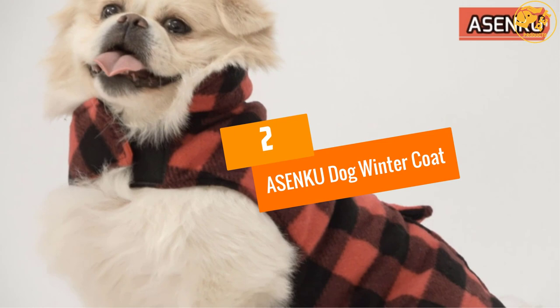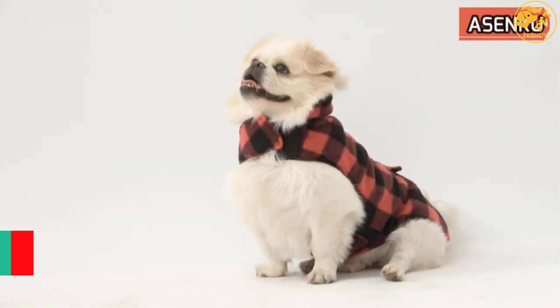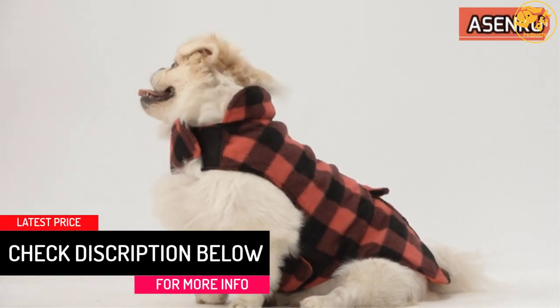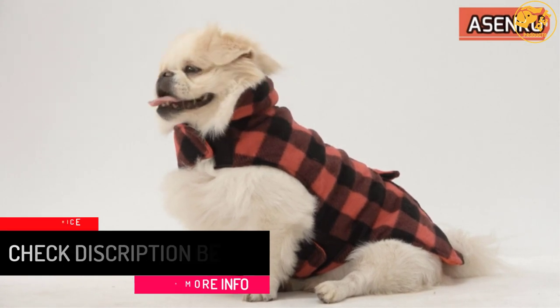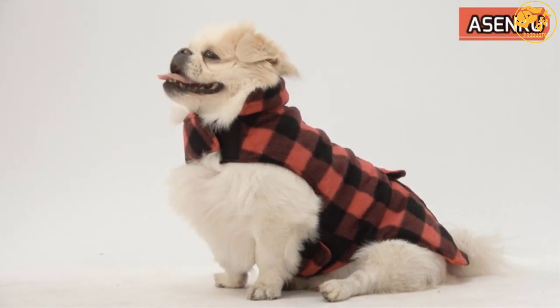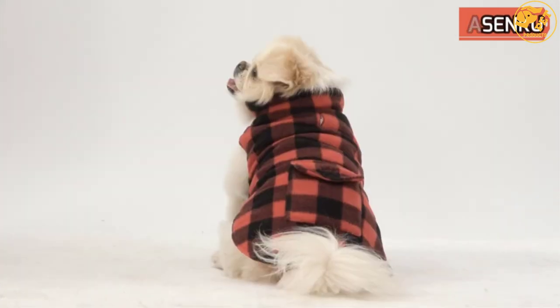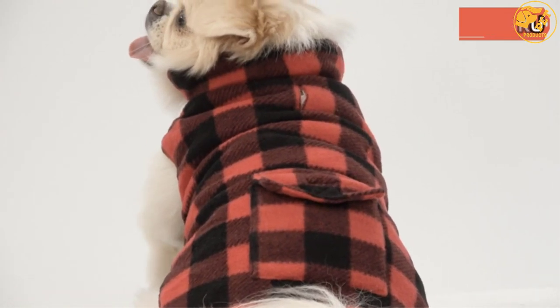At number 2, ASENKU Dog Winter Coat. It is designed to be waterproof and reversible so using it would be interesting for you. The material for this product is cotton and it is red in color. The neck style is a turtleneck. Wearing this dog winter coat would keep your pet warm. It would be suitable for indoor and outdoor use. You can check out the size chart to get the right size for your pet.